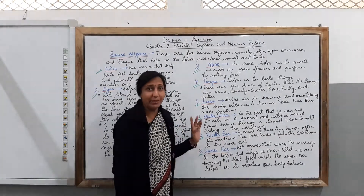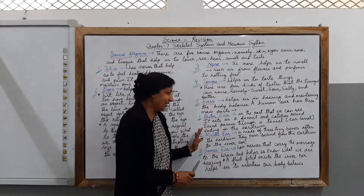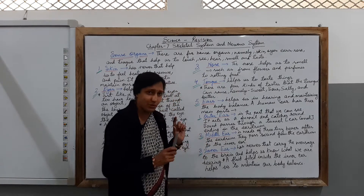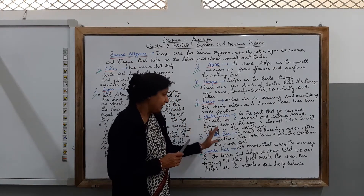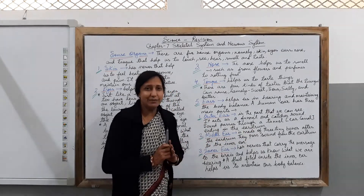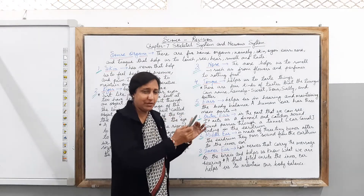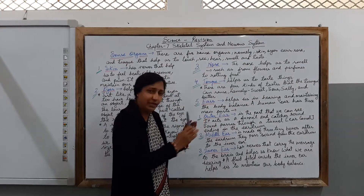Next we talk about the middle ear. The middle ear is made of three tiny bones after the eardrum. They pass sound from the eardrum to the inner ear. This is how sound travels from the outer ear through to the middle ear.